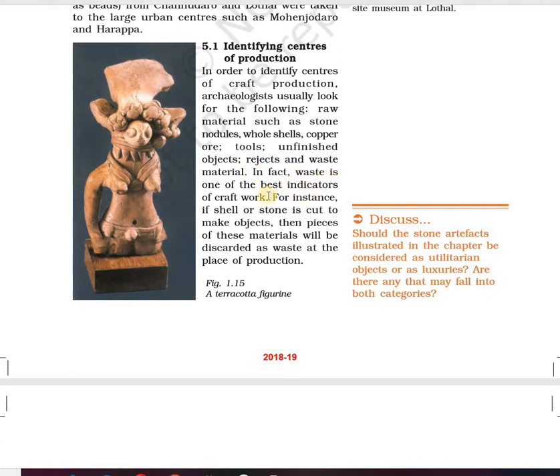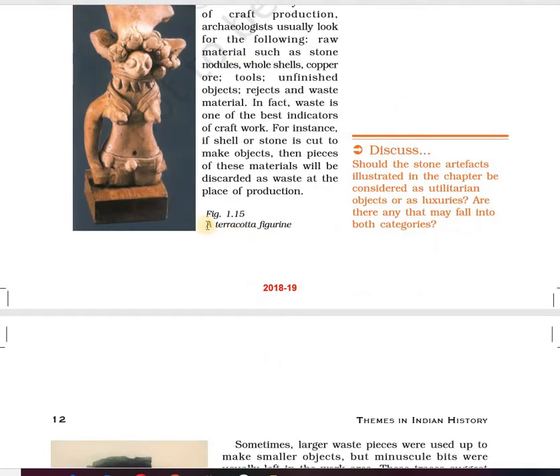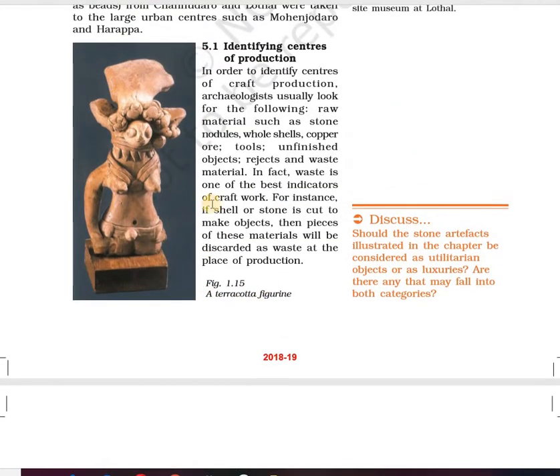Waste is one of the best indicators of craft work. Why is waste the best indicator? Because mostly the useful material may have been utilized, but the waste material was left at the same craft center. So if waste is found, it shows that place was used for craft production. We can also see a terracotta figure, one of the toys found in the Harappan regions.